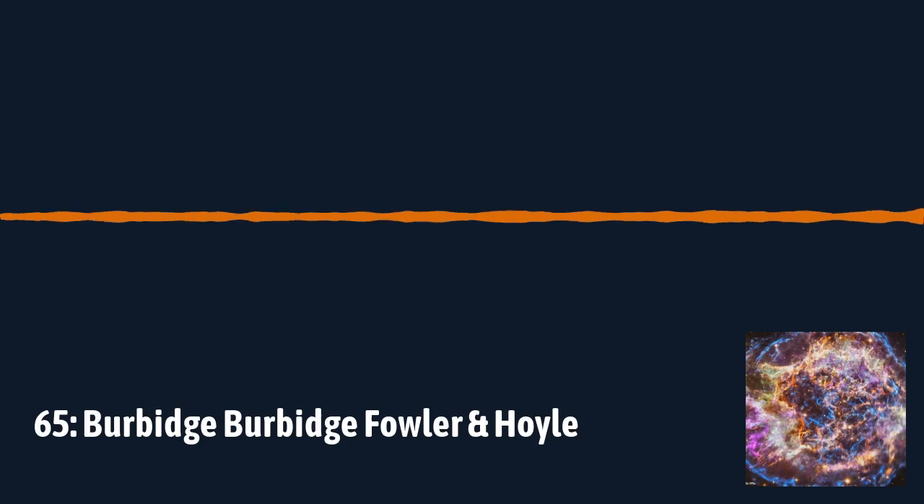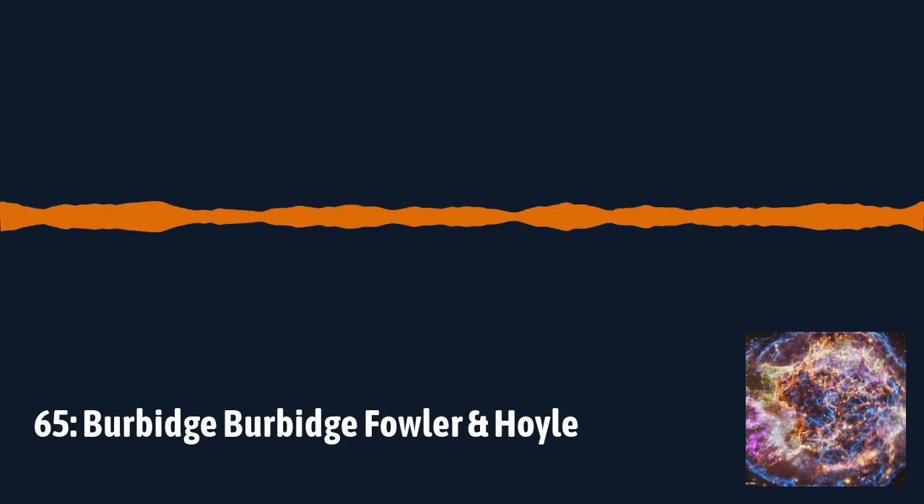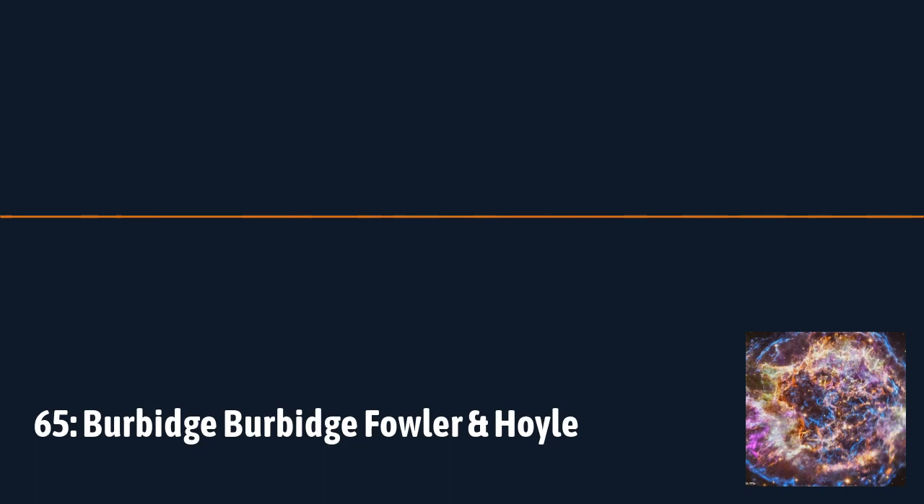I thought I'd leave you with the opening two quotations in the B²FH paper, because they summarize everything nicely. The first is from King Lear, Act Four Scene Three: 'It is the stars, the stars above us, govern our conditions.' The second is from Julius Caesar, Act One Scene Two: 'The fault, dear Brutus, is not in our stars, but in ourselves.' The art of choosing an appropriate literary quote for a paper is underappreciated, and I think with those two they absolutely nailed it.